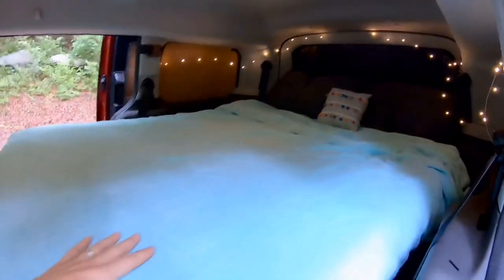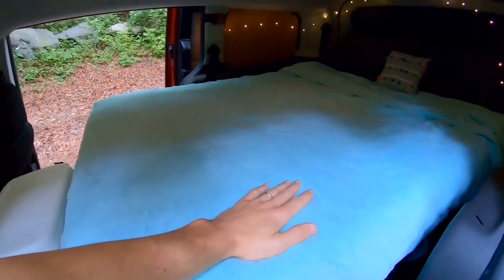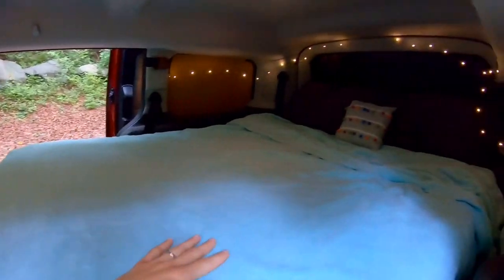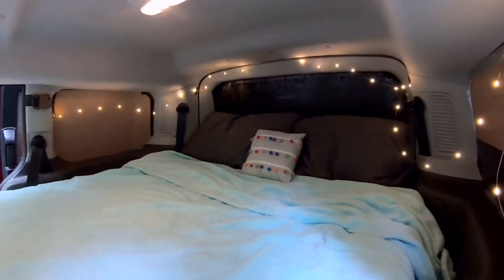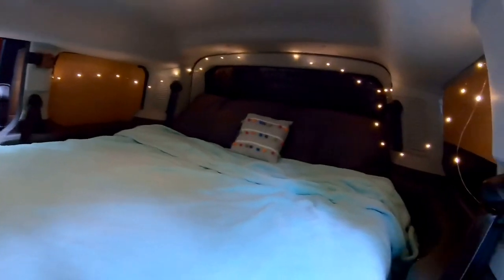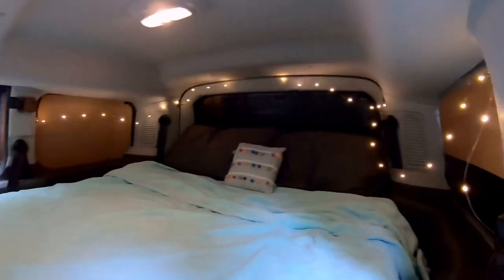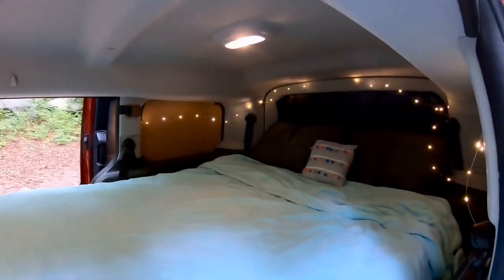We slept in it for the first time last night with the new mattress, and it was awesome — extremely comfortable. Felt like we had plenty of room. You can have your feet completely up and your knees don't hit the roof. We could even lay back there and watch a movie, which we definitely will eventually. The lights are adorable. And these window shades — if you watch the build video, you'll see I just cut them out of cardboard. Took a little while, but really minimal and cheap. And it was totally pitch black last night.